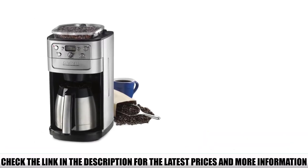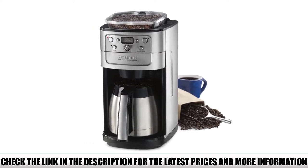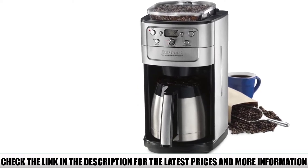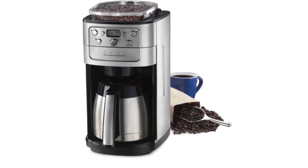The machine features an automatic burr grinder that grinds the exact amount of ground coffee needed when you choose the number of cups. However, you cannot control the grind size itself — that's a drawback if you like to choose settings according to grind volume and variety of beans.